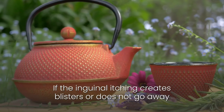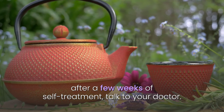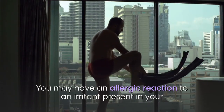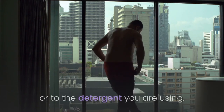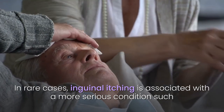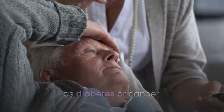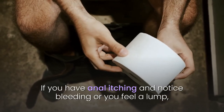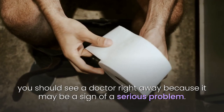22. If the inguinal itching creates blisters or does not go away after a few weeks of self-treatment, talk to your doctor. You may have an allergic reaction to an irritant present in your clothes — the latex in the pants elastic is a common allergen — or to the detergent you are using. In rare cases, inguinal itching is associated with a more serious condition such as diabetes or cancer. If you have anal itching and notice bleeding or feel a lump, you should see a doctor right away as it may be a sign of a serious problem.